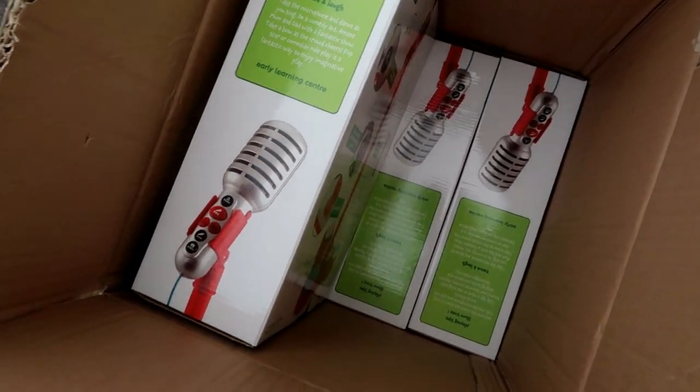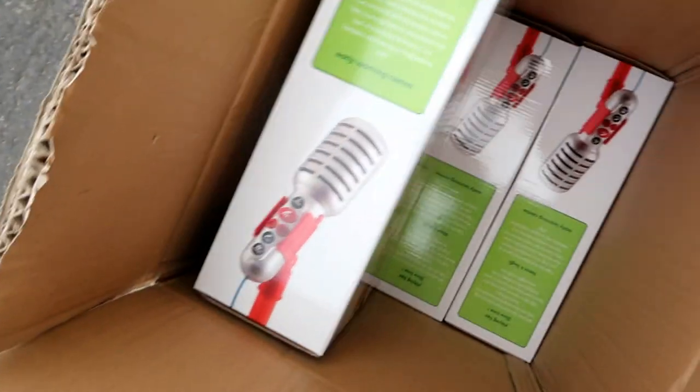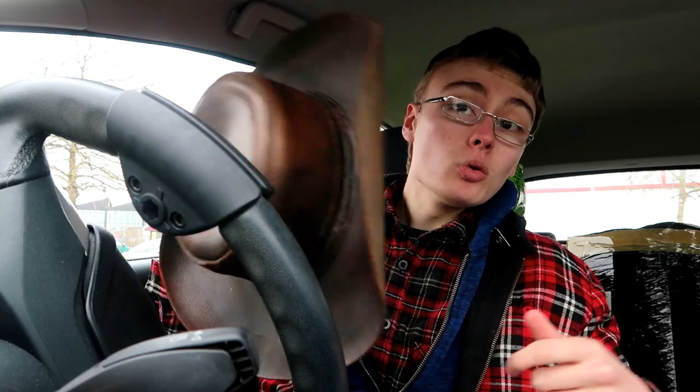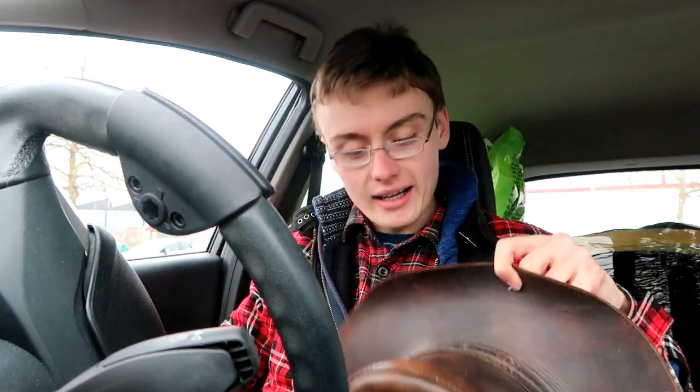Got some of the Early Learning Centre stuff — nothing much but some bits, so that's always good. Just coming out of town now. I didn't get any footage in town because you've seen it all before, you know, a hundred times on my videos going around the charity shops. It's nothing new. But yeah, I got this cool new hat.